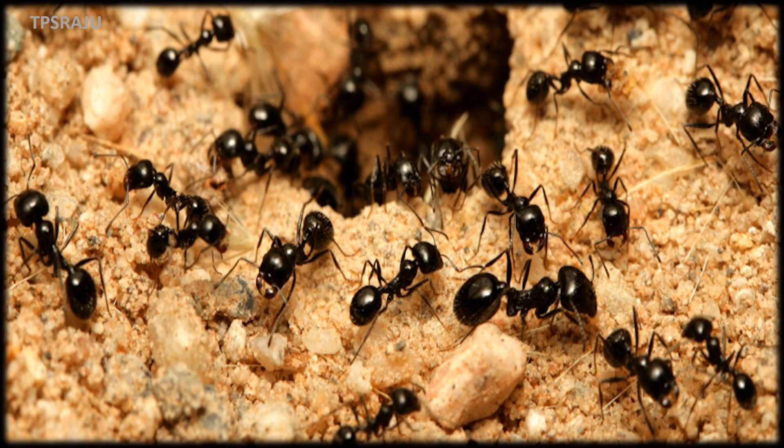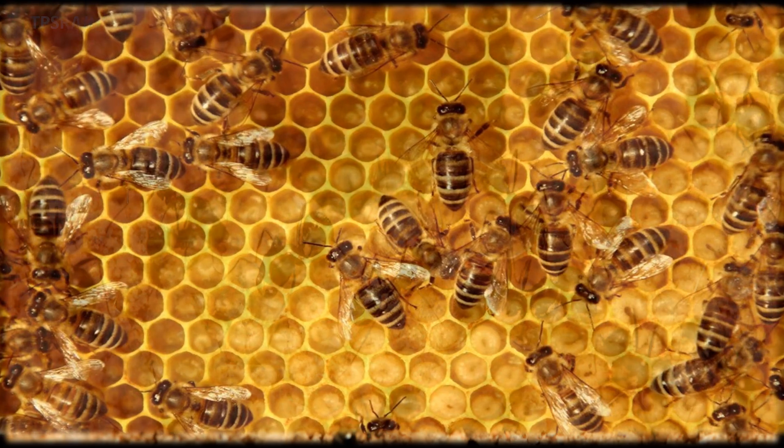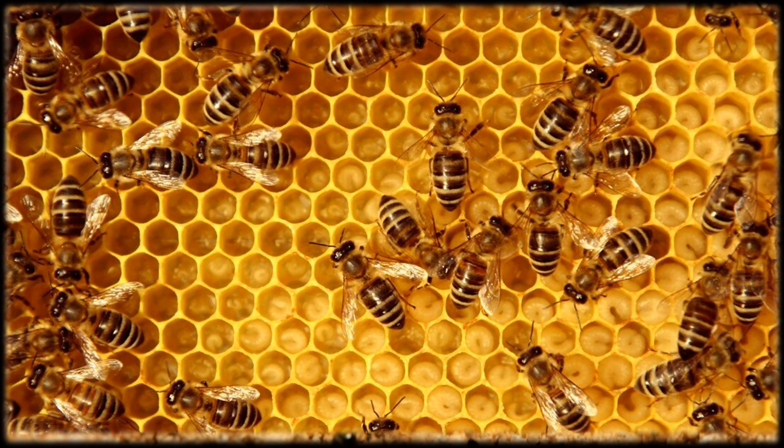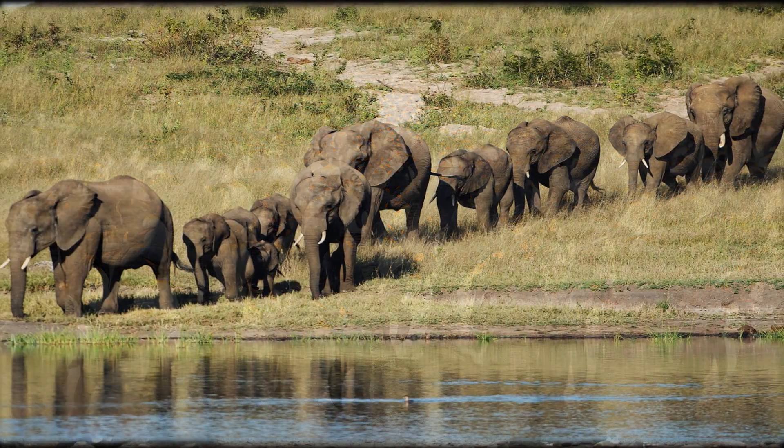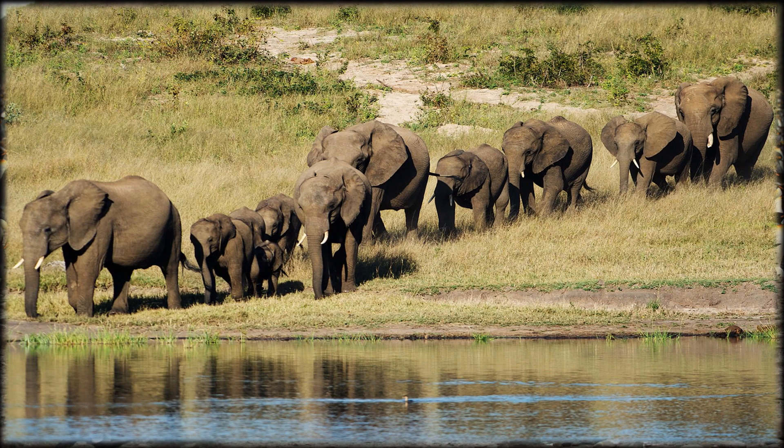Students, what are these? These are ants. These are honeybees. These are penguins. These are elephants.